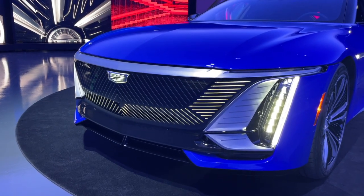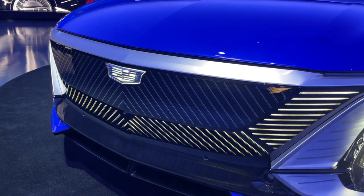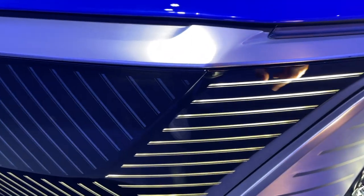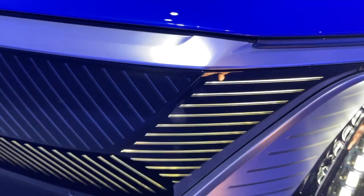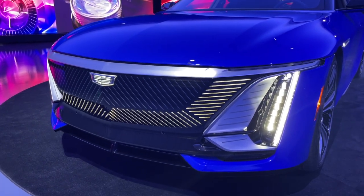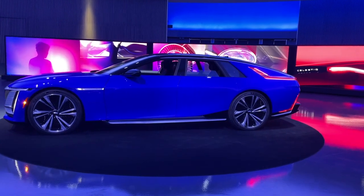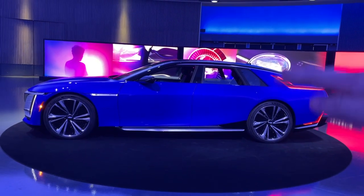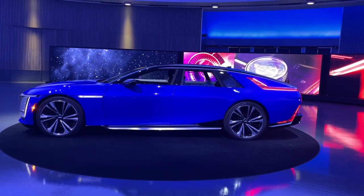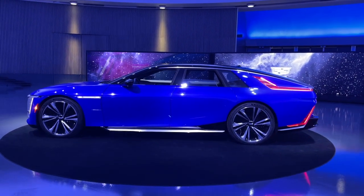It all starts with this really unique front fascia. We have a grille that is made fully out of billet aluminum — no plastic here — and all of these LEDs are actually individual lights, so they can customize this into an amazing lighting sequence when the car turns on and off. The proportions here are incredibly unique. This thing sits super low to the ground but is extremely long.